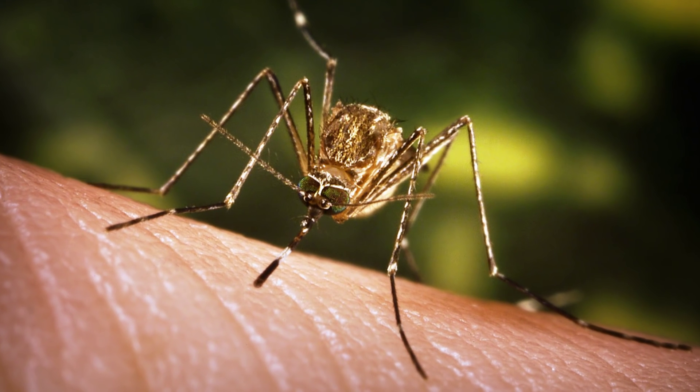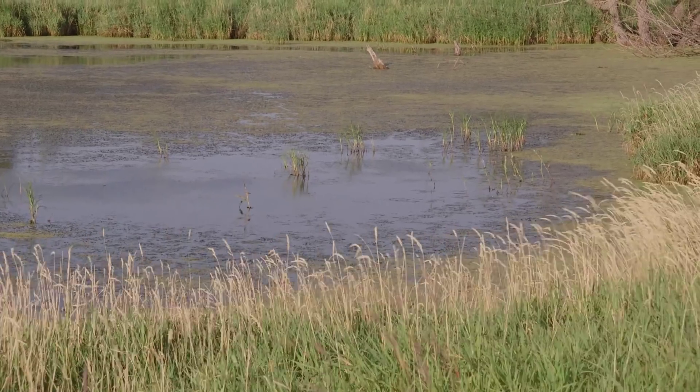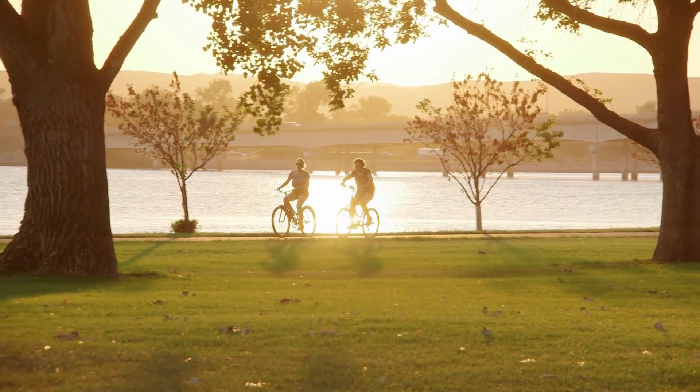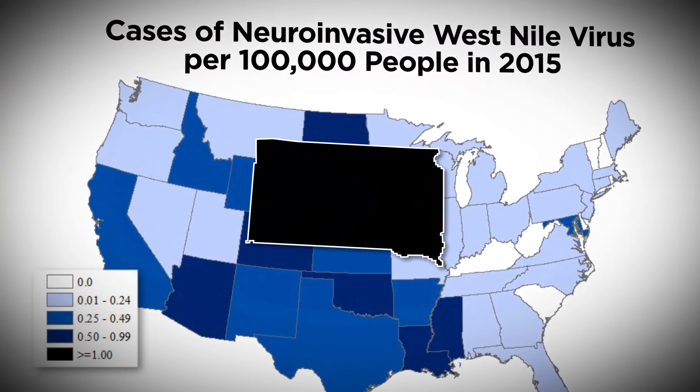West Nile virus is actually a bird virus that gets accidentally transmitted into humans and horses and other mammals. In this area, Culex tarsalis is the primary vector for West Nile virus. The conditions in parts of South Dakota seem to be particularly good for Culex tarsalis and for the mosquito to come into contact with people. South Dakota has the highest incidence of West Nile in any state in the country. It's a bird disease, but it can cause acute illness in people. It can put people in the hospital. It's killed 35 people in South Dakota already.